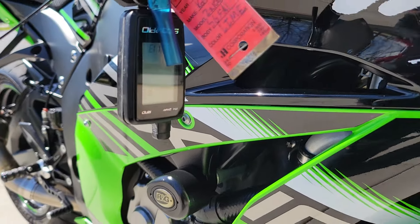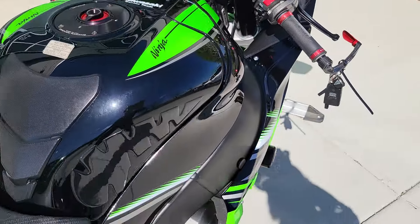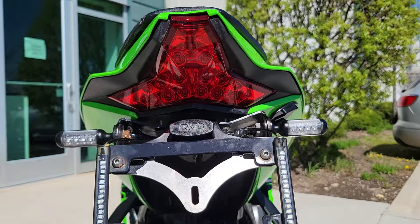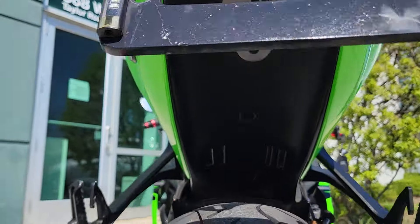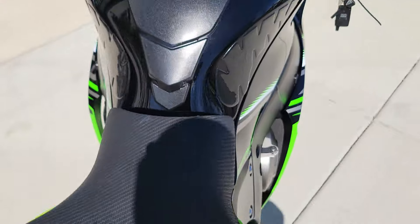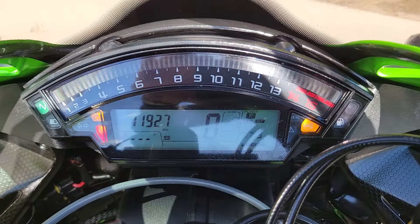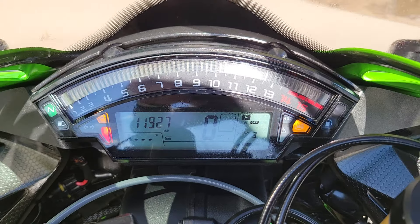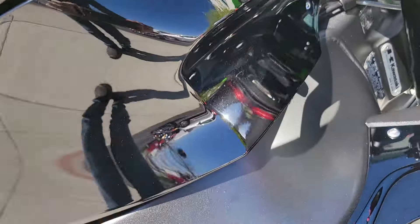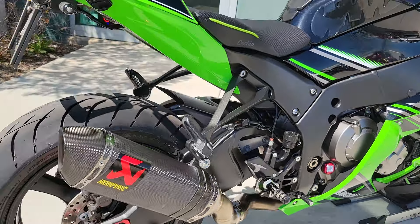It has an alarm system, two keys, and a code. Corbin seat.